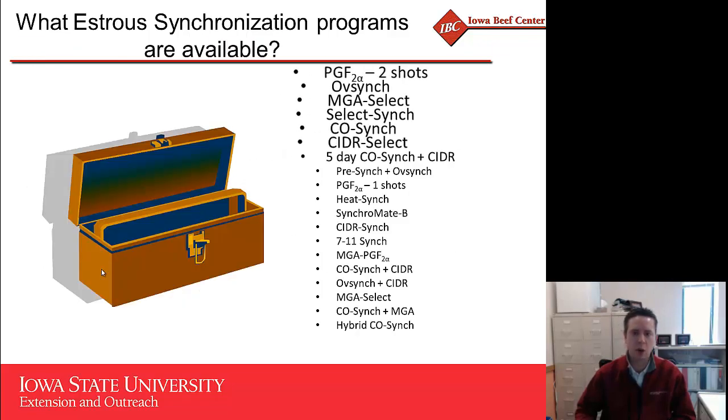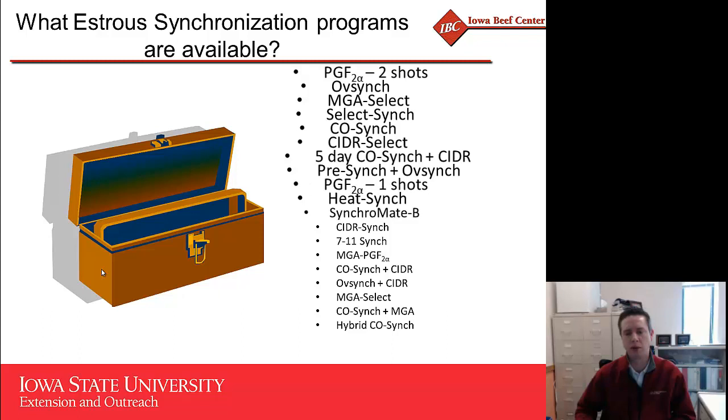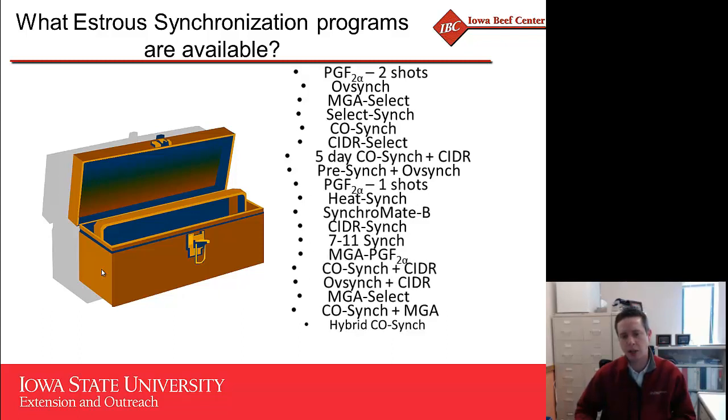The question often becomes: what estrus synchronization programs are available and which should I use? Rather than focus on specific programs today, the biggest factor is compliance. There are numerous synchronization programs out there that are all effective in their own right as long as you follow them precisely. Whatever program you select, make sure you can follow it through completely, as compliance gives us the best opportunity to get those females pregnant.